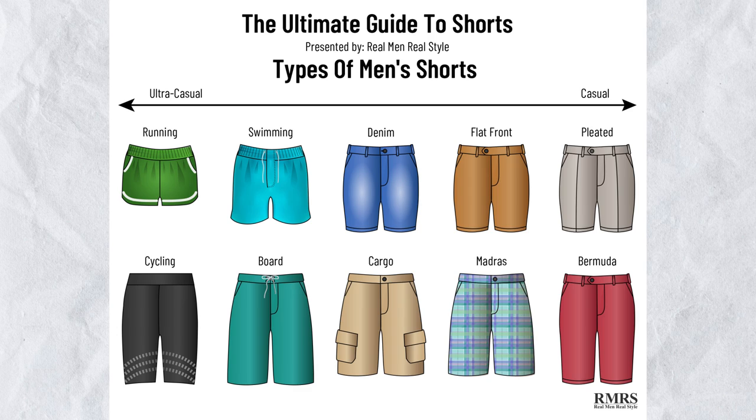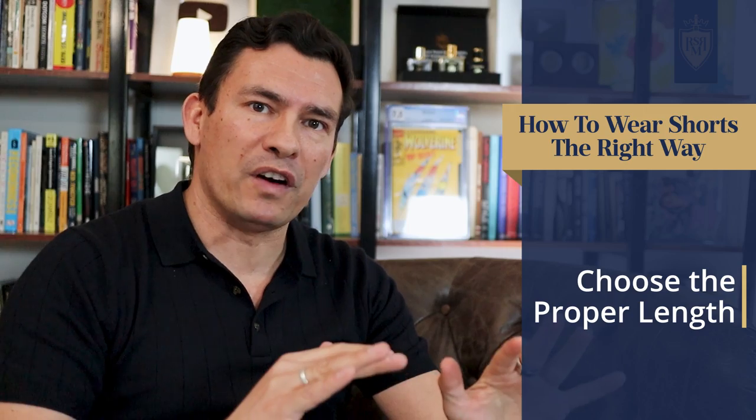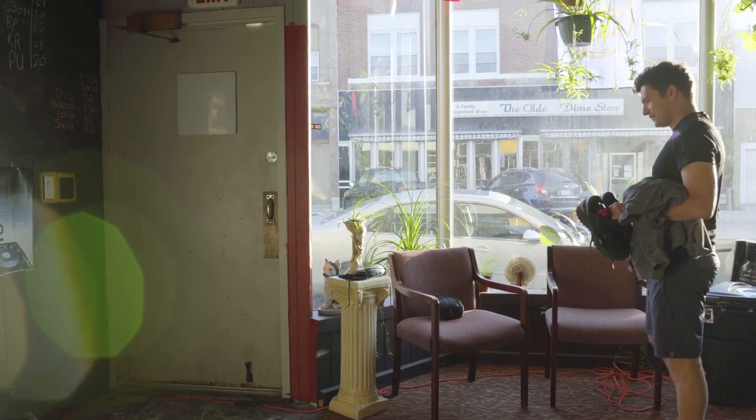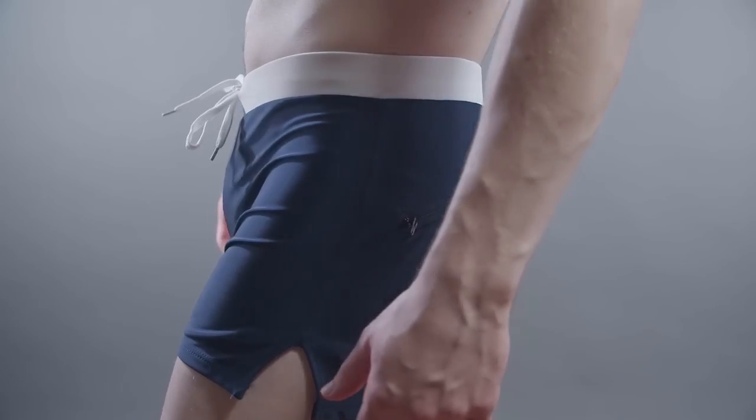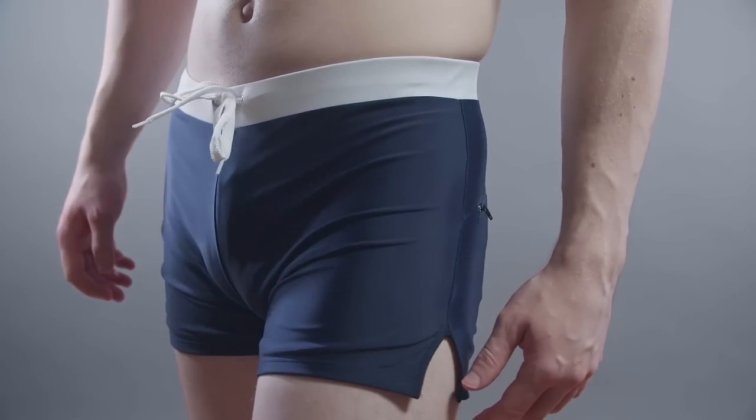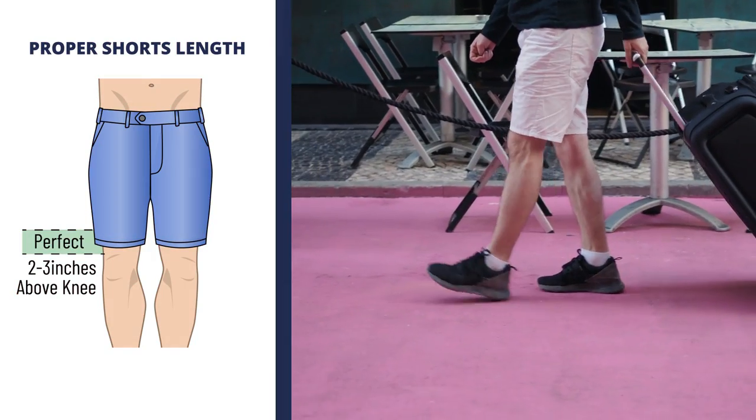But seriously, gents, shorts come in a wide variety of styles, colors, and lengths, and in today's video I'm going to teach you how to wear them properly. In general, for shorts that are above the knee, the shorter the shorts are, the more casual they are. Three-inch, two-inch, or one-inch inseams are usually swimming trunks or underwear shorts. For the vast majority of men wearing shorts on a daily basis in public, seven to nine-inch inseams are where it's at.